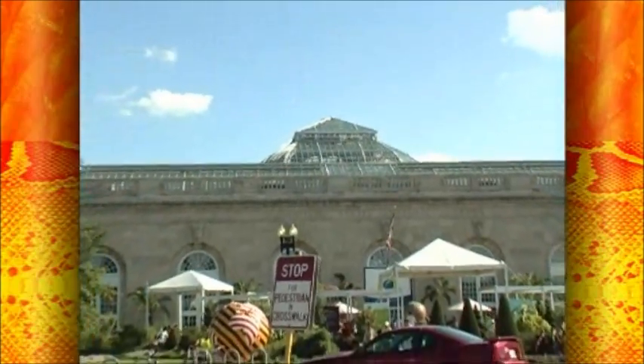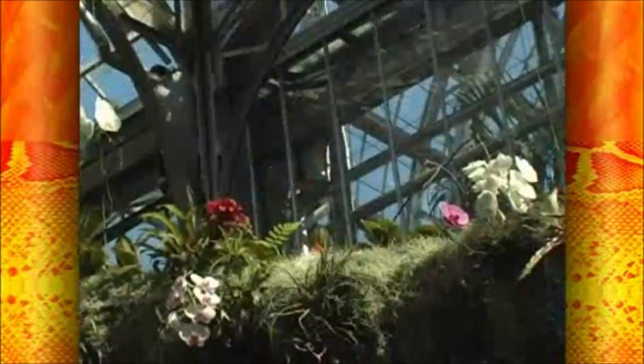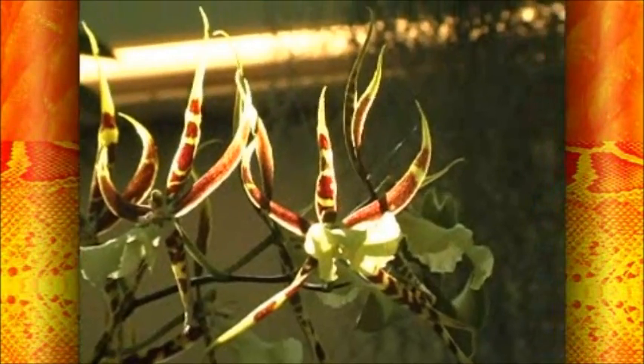For our third stop today, we're at the United States Botanical Garden and this season is for the orchids. Right over here we have all the orchids — the purple, the white, and the pink. There are even ones that look like spider webs and even spiders.